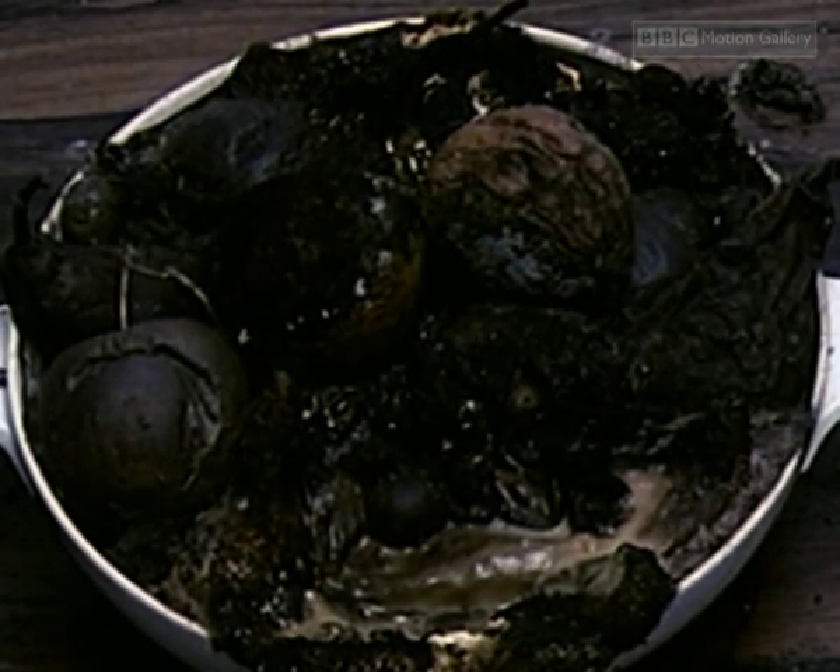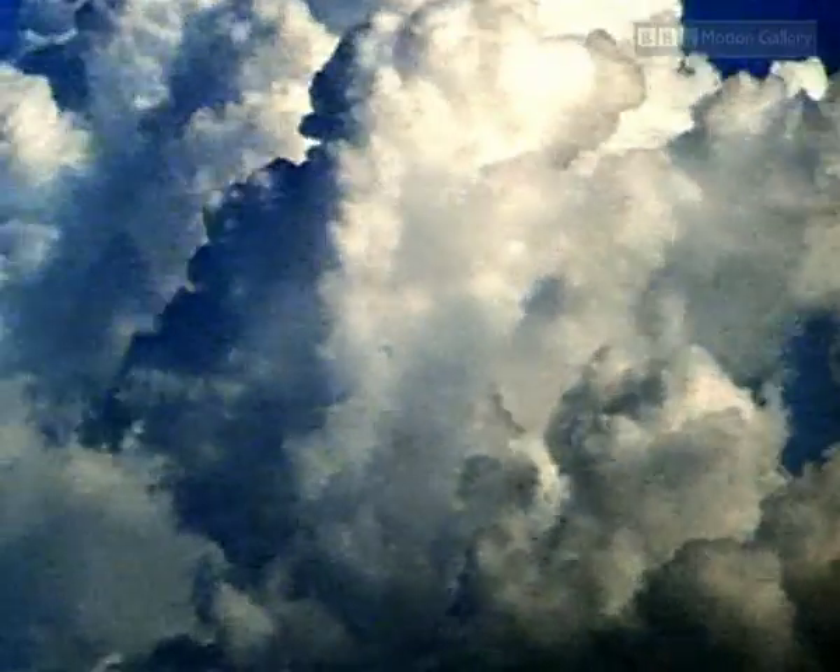In our attempts to understand the natural world, time-lapse photography has been particularly valuable.